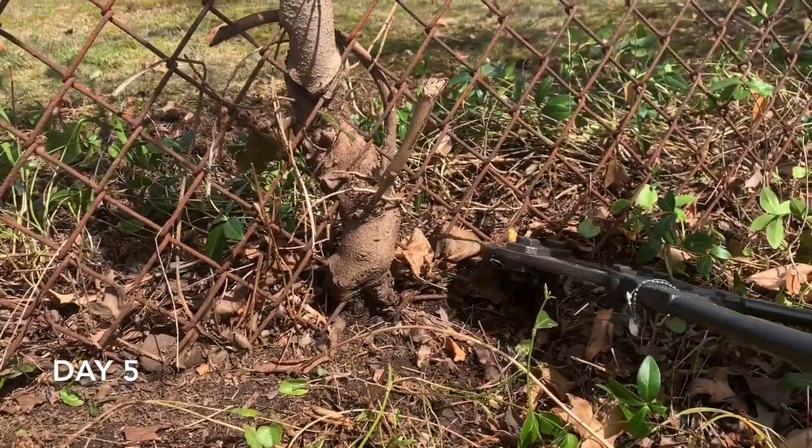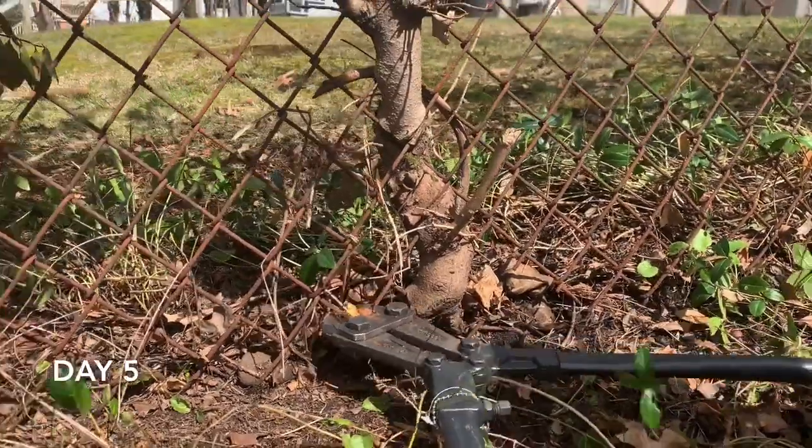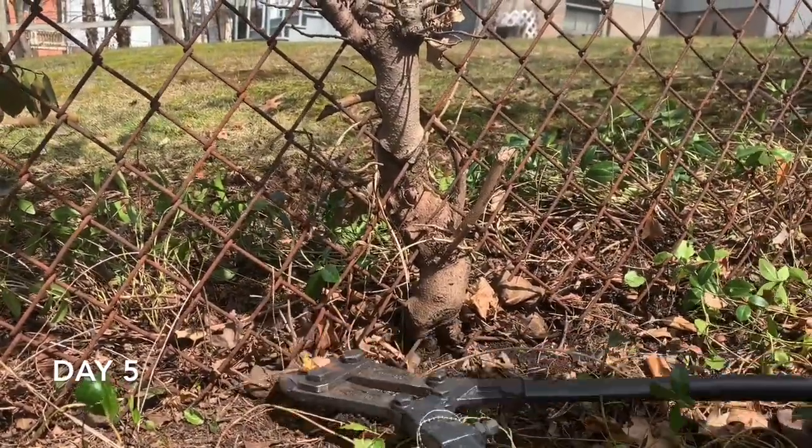Only if you have a dog or something that you're worried about getting underneath the fence do you need to worry about that. I think more often than not, fences should be left with a little gap at the bottom so that people can do maintenance and they don't harbor invasives.